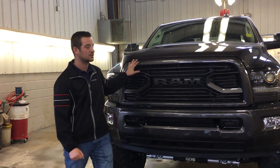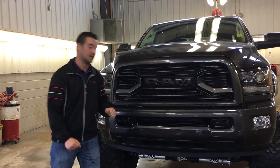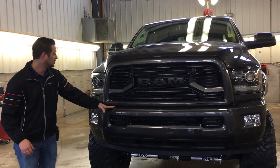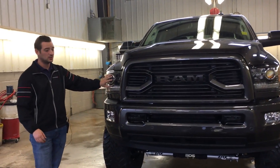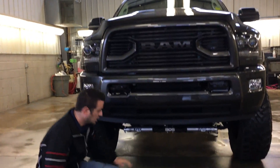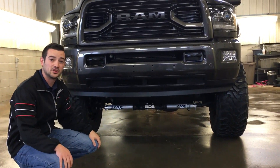New to the 2018 is this grille that we have on the front here. We do have the color match bumper on the front and rear. You do get your projector style headlights as well, and with our Rig Ready Rams, if you could get down nice and low here, you do get your dual stabilizer bars on the bottom.